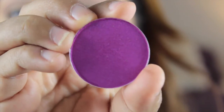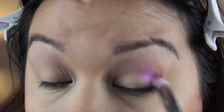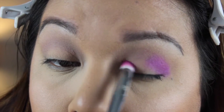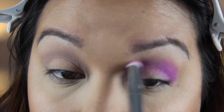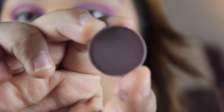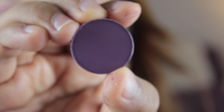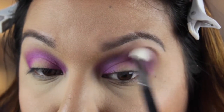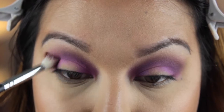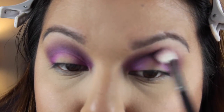Now I'm going to take the Stelazi PS07 eyeshadow color on the pointed crease brush from the Real Techniques Bold Metals Collection, really concentrating that on the outer and inner corners and bringing those two to meet together in the center. I'm leaving the center space of my eyelid open so we can pack on a different color later. Now I'm going to take MAC Deep Damson and Fig One, mix those two together, and place that on the upper crease only — not taking it too far into the inner and outer corners — just to blend everything and deepen it to give a nice smoky effect.